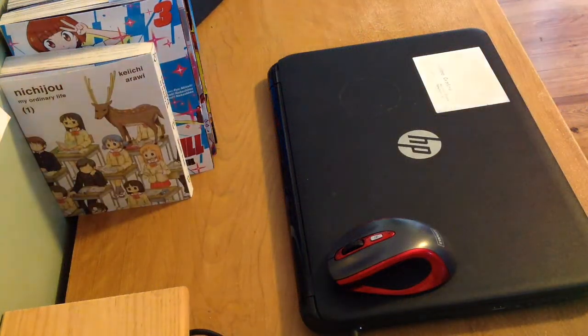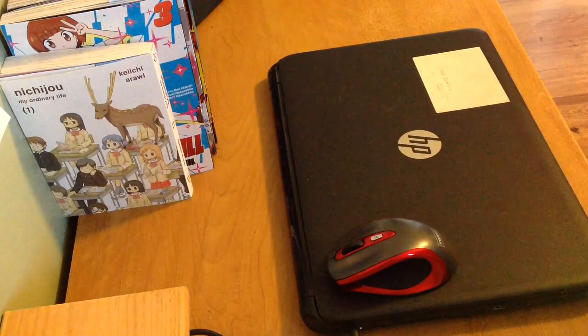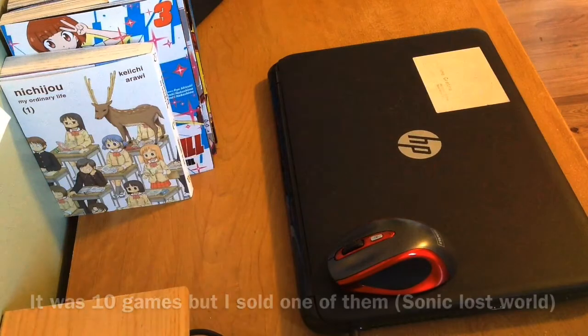Hey everyone, it's MapleMiles here, and I'm going to be showing off my Nintendo 3DS collection. It's not really much of a collection since it's only 9 games, but I will update it if I get some new ones later down the road. So, with no further ado, let's get started.